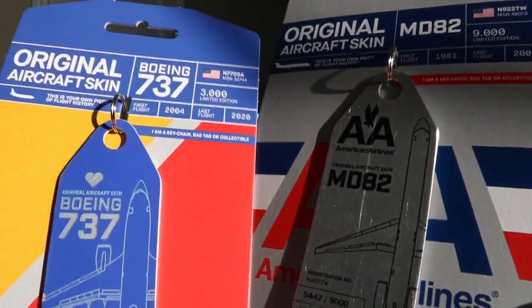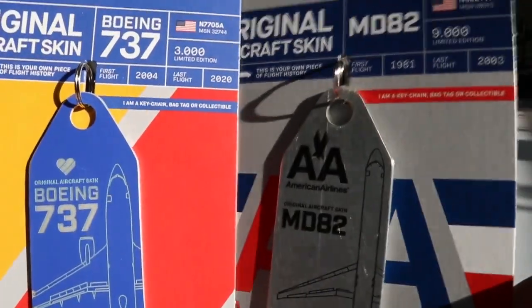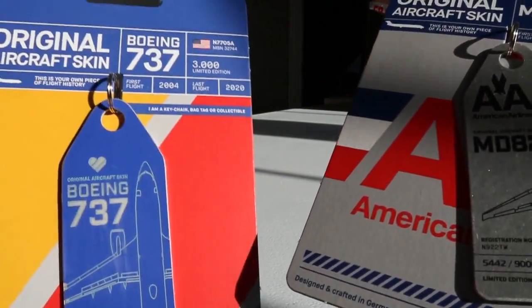Overall two awesome pickups. It was a little pricey — about $75 with the shipping — but ultimately a perfect pickup for me. I love Southwest, I've got to fly them again. It has to happen.